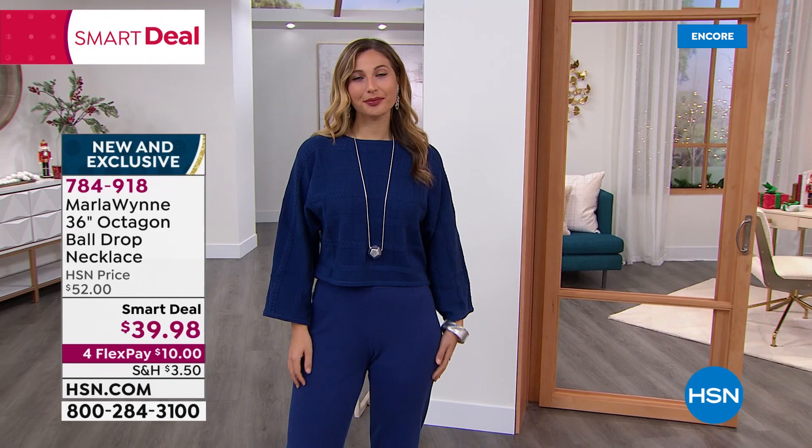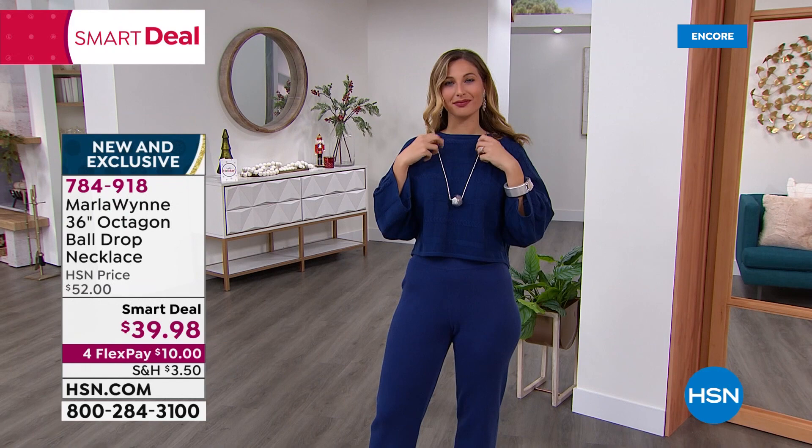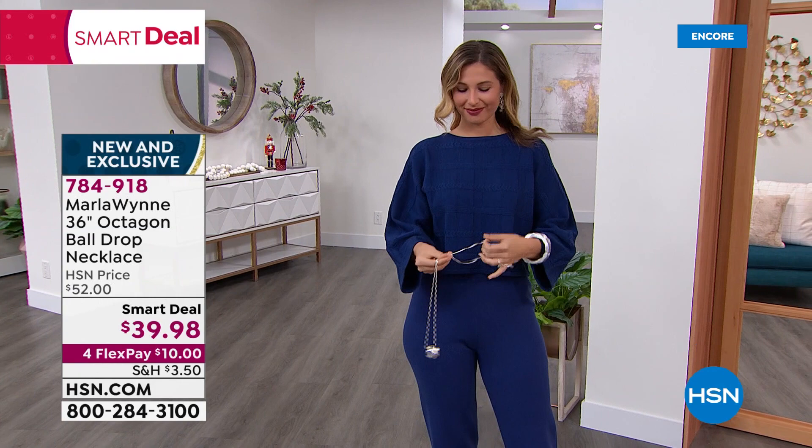Lift it up just a little bit higher. Just lift it so we can see your neck without it. Look at that — that's a nice outfit. Now put it back on, Erin. Simon Says. See how that just is a little addition? You see what a difference it makes.